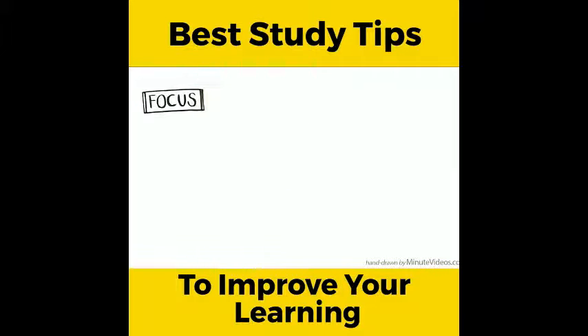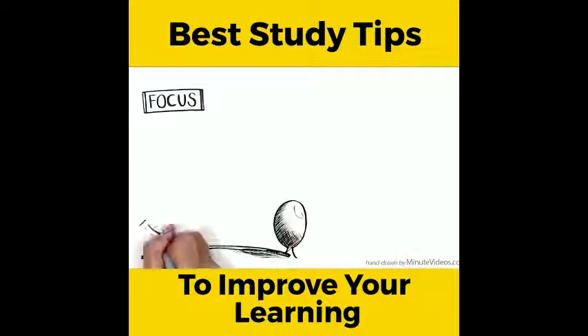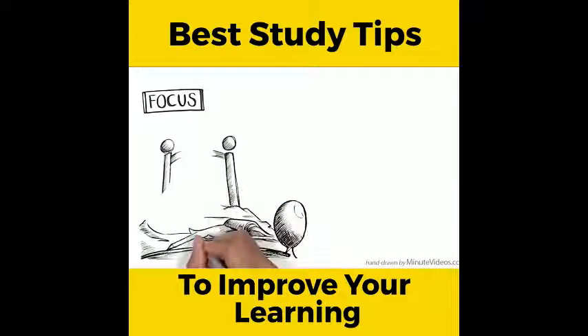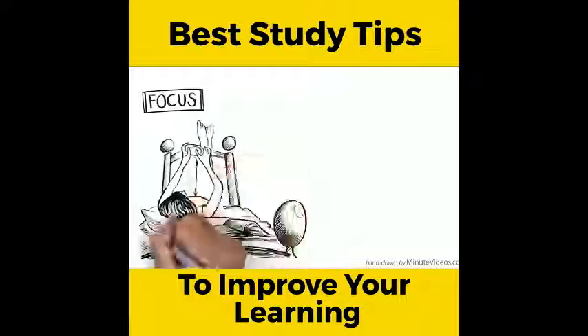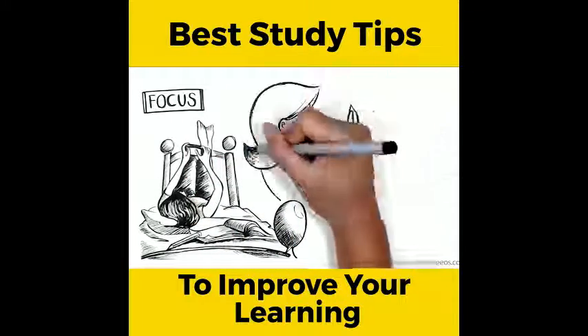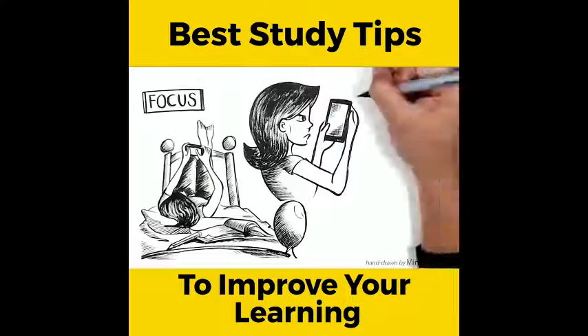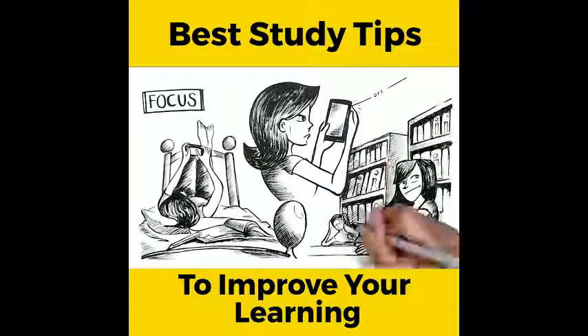Focus. If you tend to procrastinate — which means you tend to switch from doing something hard like studying maths to something easy like browsing the web — protect yourself from distraction. One way of doing this is to shut down your mobile phone or go to a quiet place like a library.